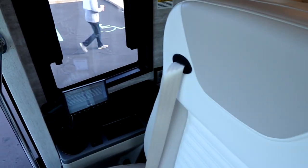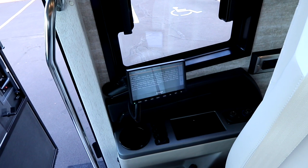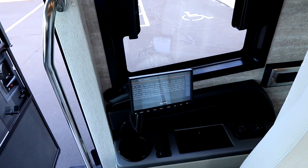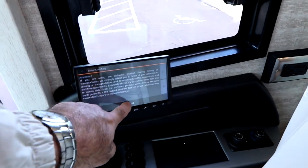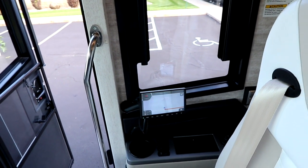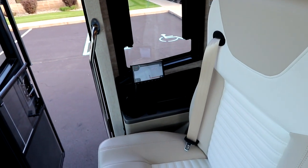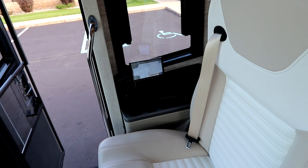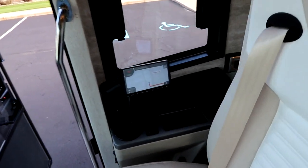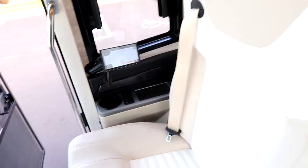Beyond our media center, the passenger has their own screen that allows them to look at cameras and navigation. So your co-pilot is actually involved and feeling part of the experience, rather than the days of just kind of sitting back and waiting. We also have a wireless charging port right over here for the passenger.